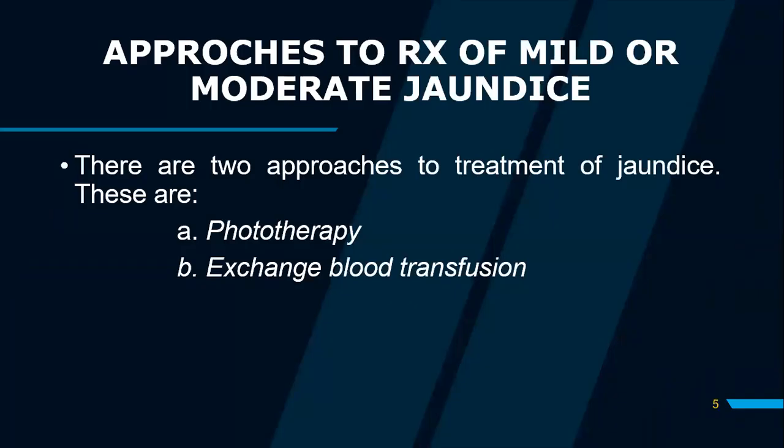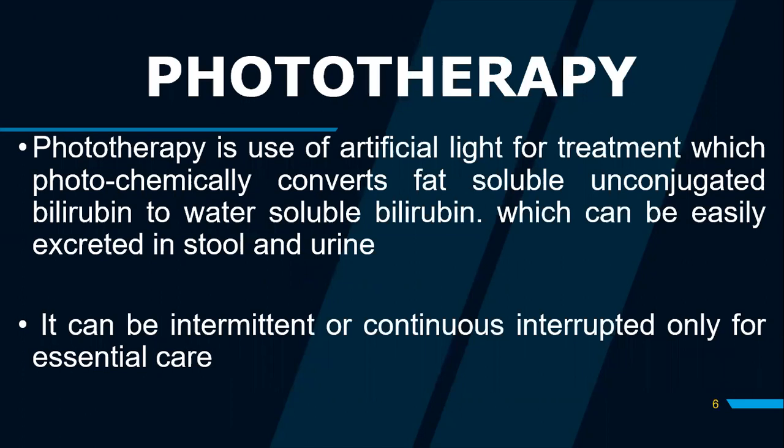It is also important to note that apart from phototherapy, exchange blood transfusion can be instituted. However, phototherapy itself, if used adequately and effectively, will be effective in lowering the levels of unconjugated bilirubin. Phototherapy is described as the use of artificial light for treatment, which photochemically converts fat-soluble unconjugated bilirubin to water-soluble bilirubin. This will help in excretion of this by-product either through stool or urine.